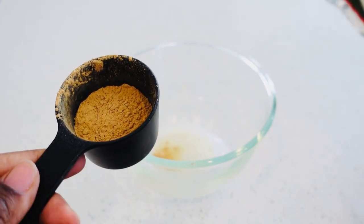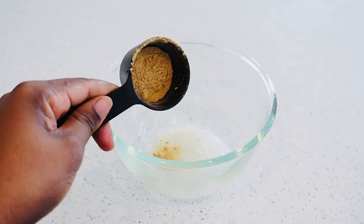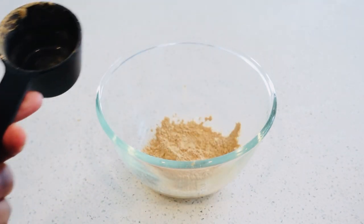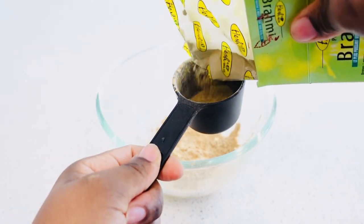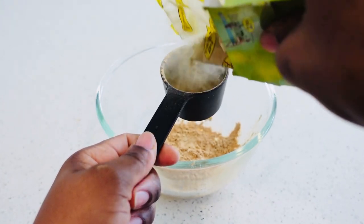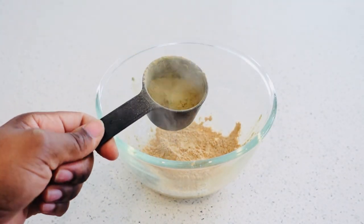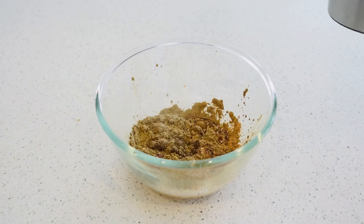Amla is rich in — it has an abundance of vitamin C. We're also going to be using brahmi. Brahmi is known to strengthen the hair roots and thicken up your hair with continuous use. I did not fill up the cup all the way.